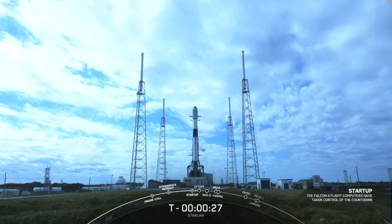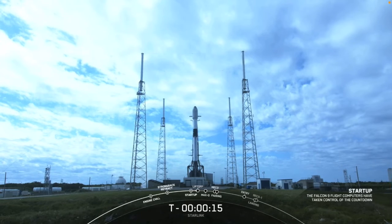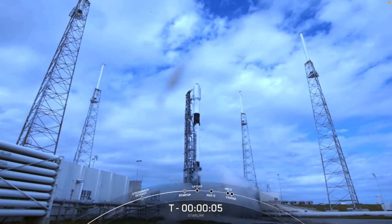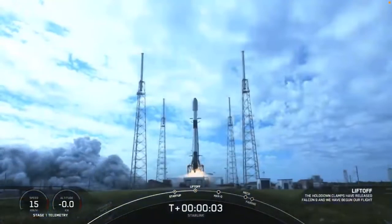T-minus 30 seconds. 15 seconds. T-minus 10, 9, 8, 7, 6, 5, 4, 3, 2, 1, mission, and liftoff on the Falcon 9. Go slow, go slow.